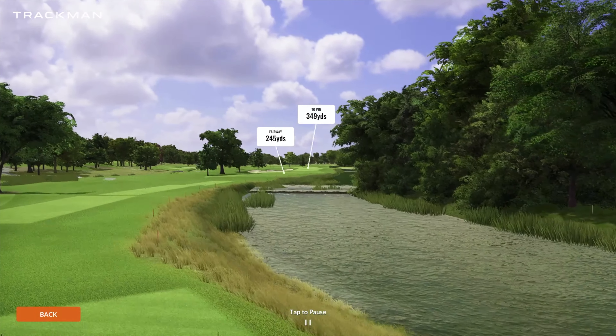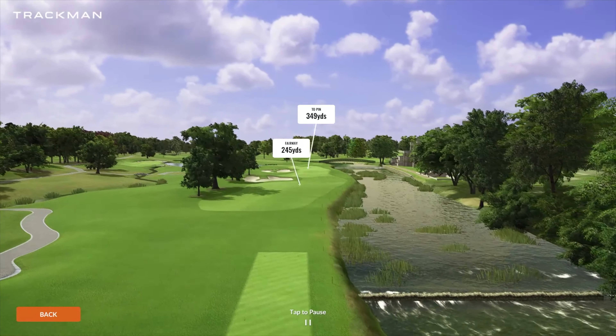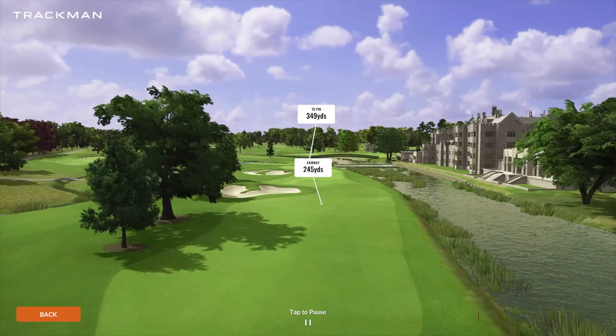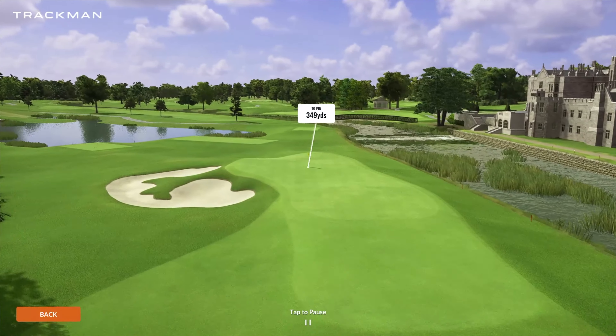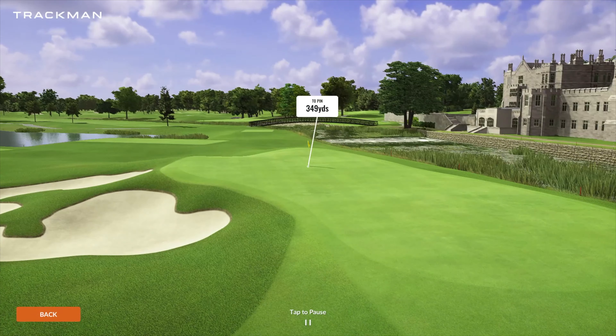On to number 15, another par four playing 349 yards. Not too long, but a very tight tee shot — you do have those two big trees on the left-hand side plus that bunker. And then obviously you have the river on the right-hand side as well as the manor coming into this green complex. Not a lot of room for a miss here — almost one of those holes where you just want to pull a long iron or hybrid out.